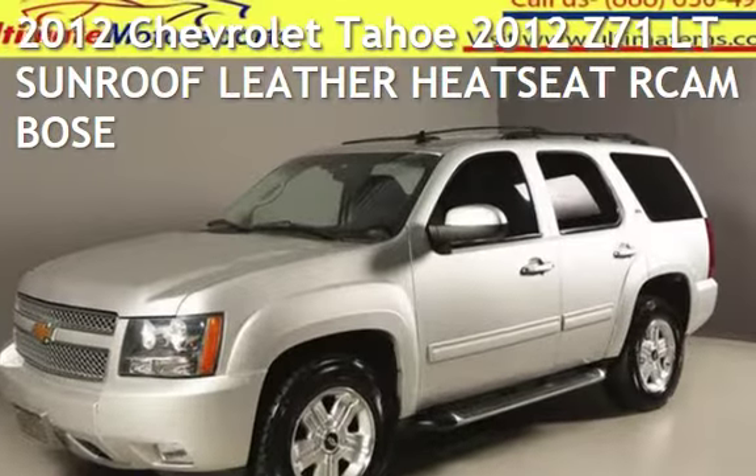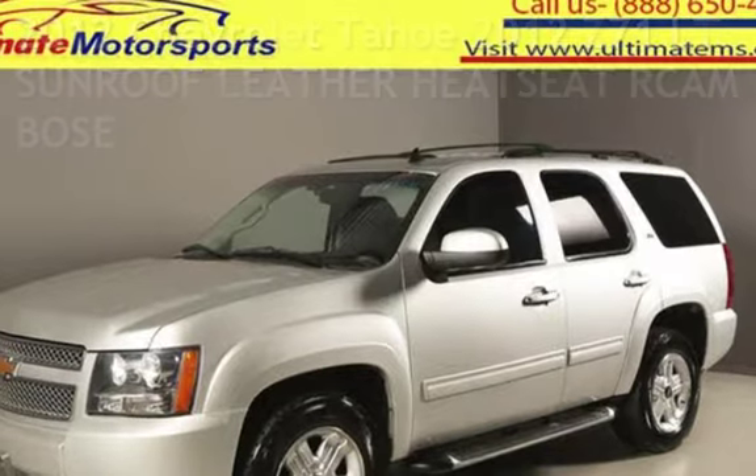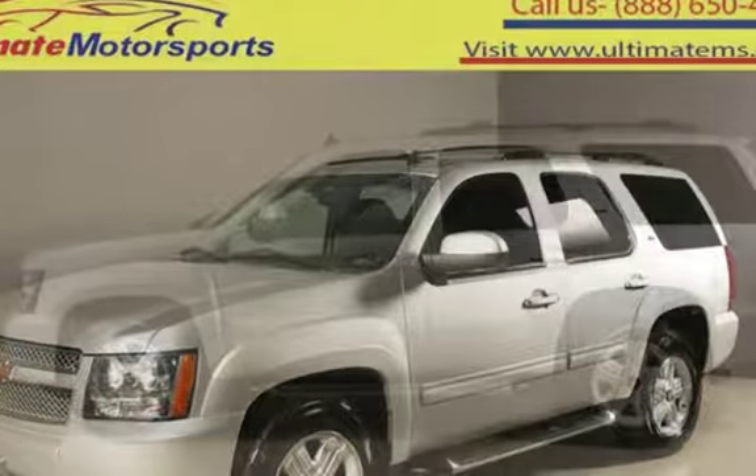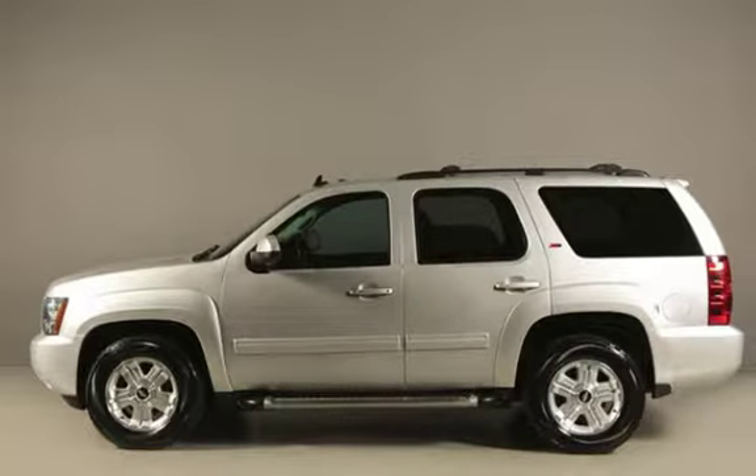Presenting a pre-owned 2012 Chevrolet Tahoe. This four-door SUV has an eight-cylinder, 5.3-liter V8 engine, with rear-wheel drive, and an automatic transmission.